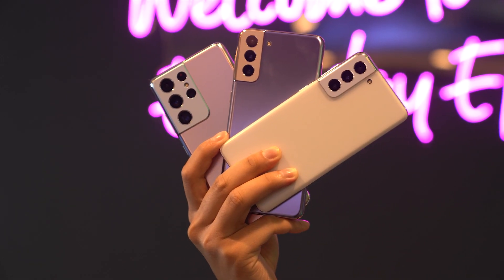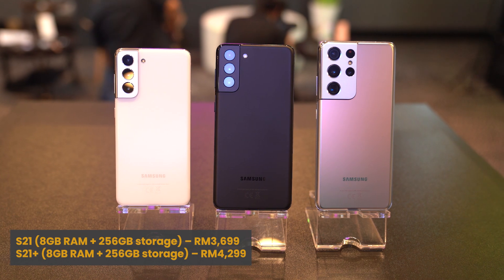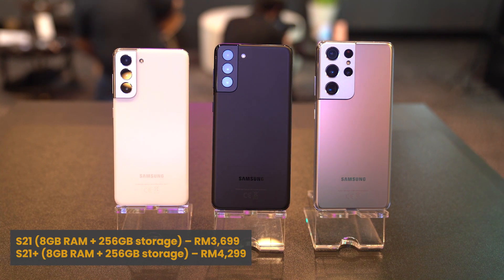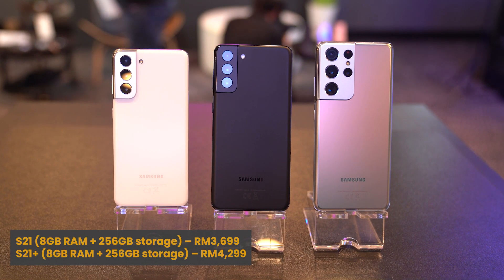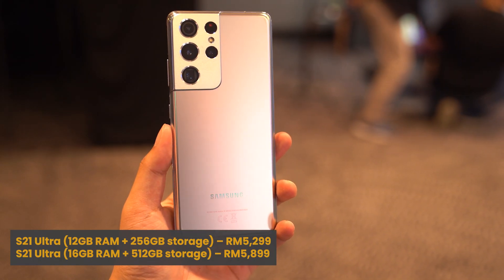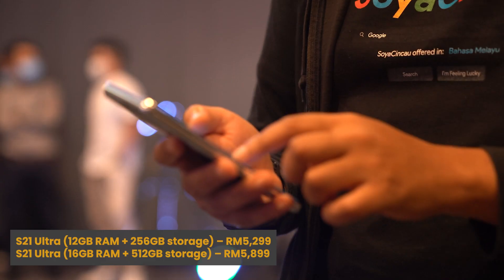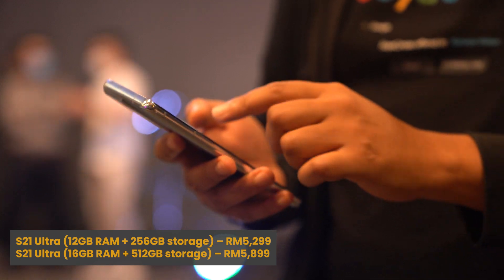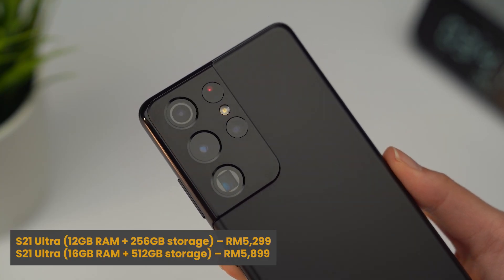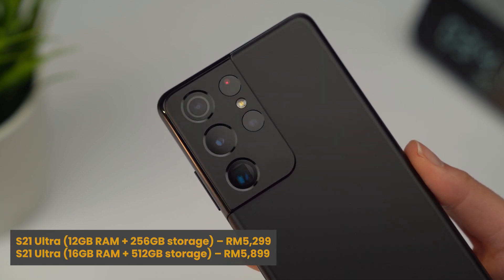Now let's talk about the price. The Samsung Galaxy S21 is priced at RM3,699, while the S21 Plus is priced at RM4,299. The S21 Ultra with 12GB of RAM and 256GB of storage is priced at RM5,299, while the higher-spec model with 16GB of RAM and 512GB of storage is priced at RM5,899.